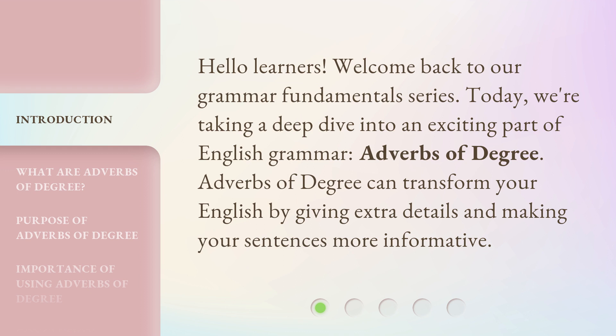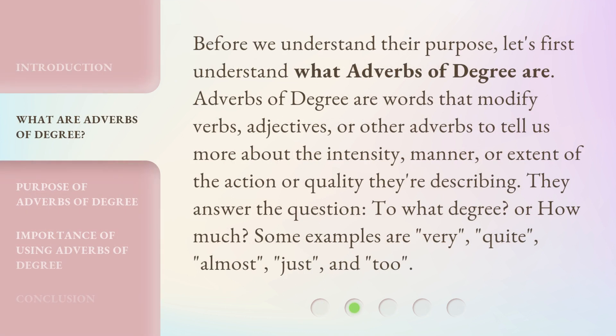Adverbs of degree can transform your English by giving extra details and making your sentences more informative. Before we understand their purpose, let's first understand what adverbs of degree are. Adverbs of degree are words that modify verbs, adjectives, or other adverbs to tell us more about the intensity, manner, or extent of the action or quality they're describing.